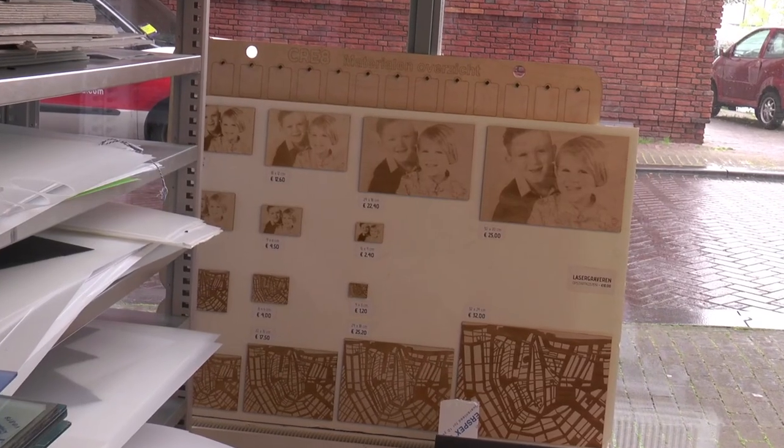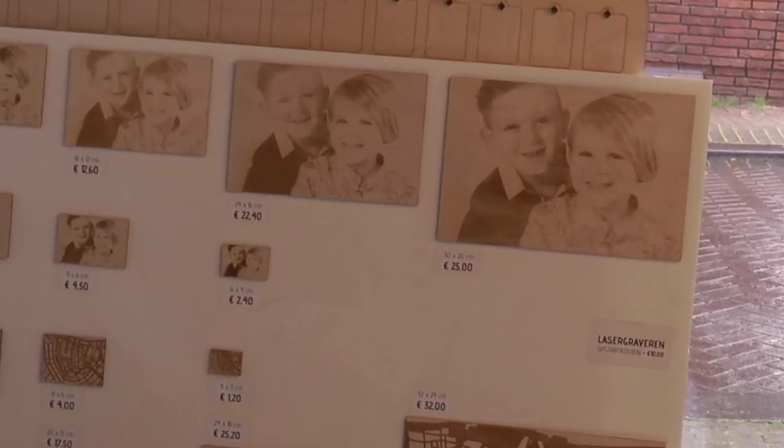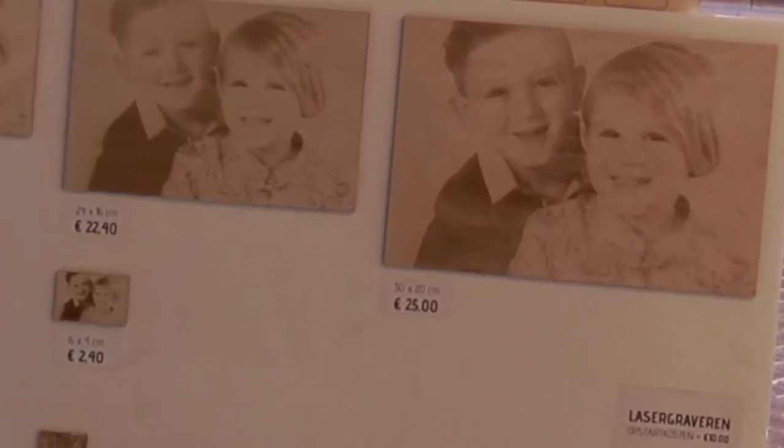We also have experiments with engraving photos on products — that's an interesting option. But then the photos need to have good quality.